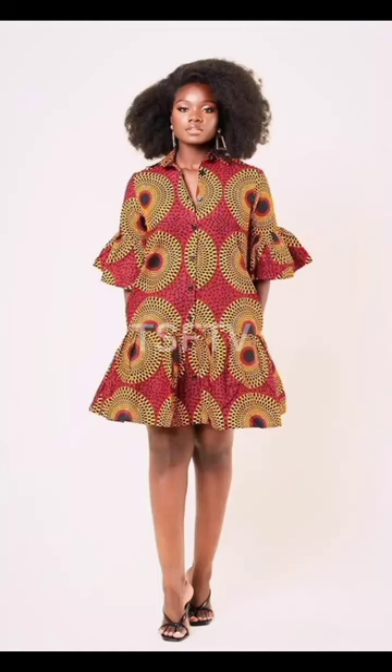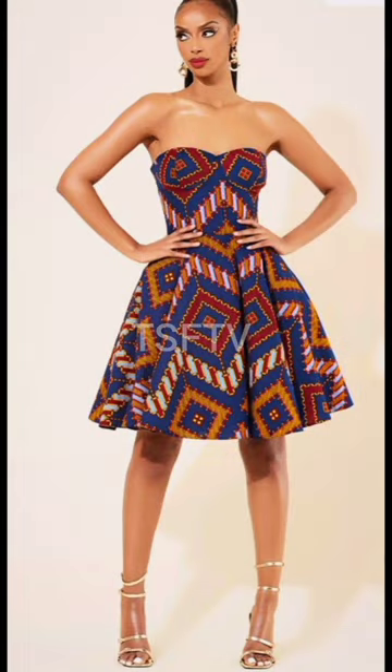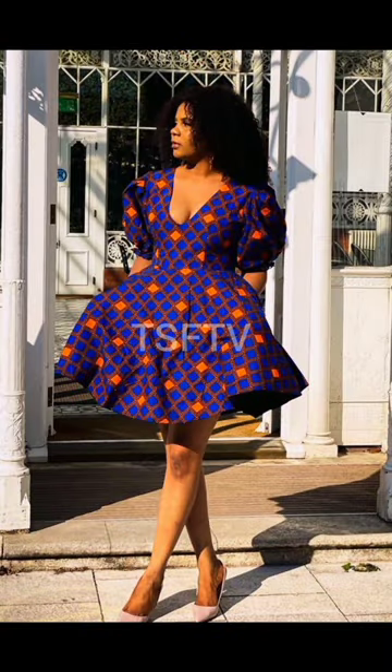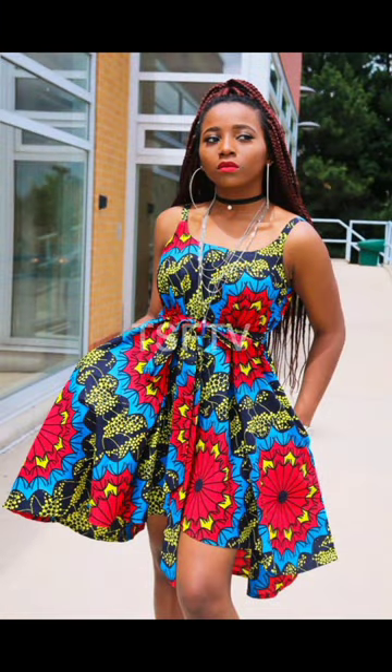Hi there beautiful ladies, thank you so very much for clicking to watch this video. Right now you'll find trendy and cute Ankara wax print dress styles for ladies — really amazing print outfits when it comes to African print fabrics. Lovely Ankara fabrics on display, as well as beautiful gowns and dresses for you to make a style selection from, including lovely flared and pleated gown dresses and beautiful short gown dresses.